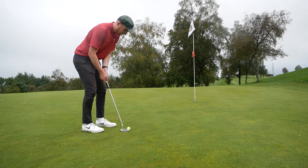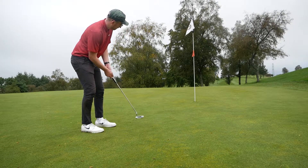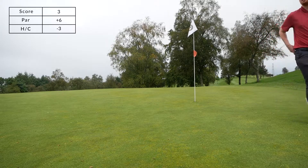So I'm looking at about a 12-15 foot putt back up the hill for par, and amazingly rolled it in. Still six over par, now three shots under my handicap through 10.